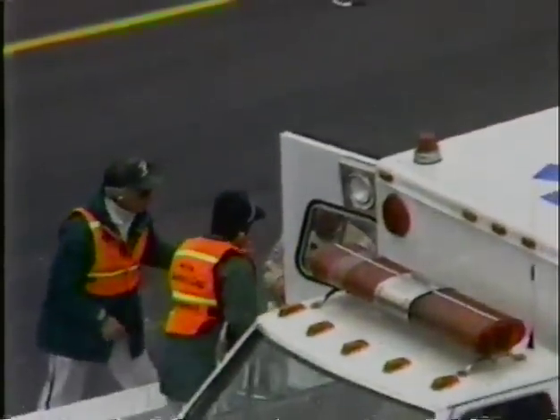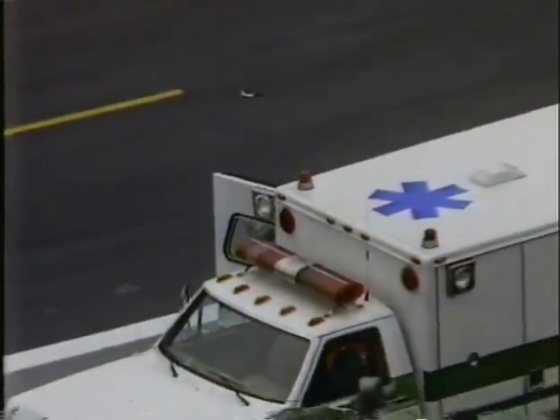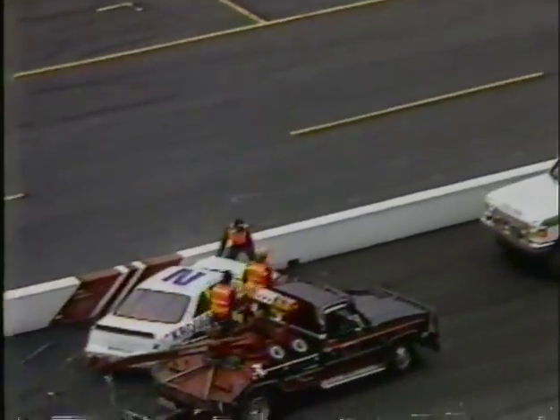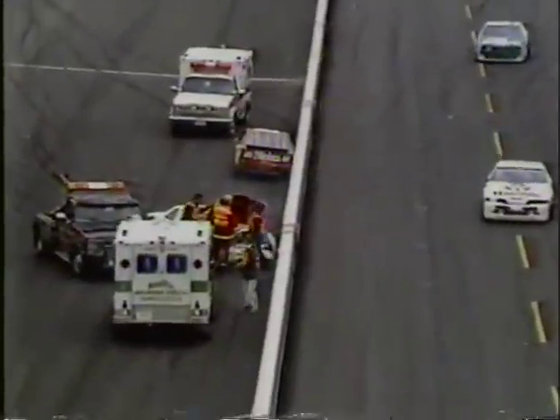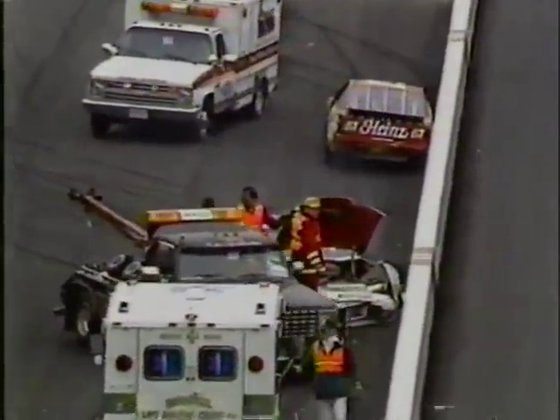Let's go up to Benny Parsons. I saw Ernie Irvin as he came off the corner — he blew a right front tire, hit the wall extremely hard, and then took a heavy blow in the door from the Hutch Strickland automobile. I did watch them take him out of the car. He walked away. They've put him in the ambulance and are taking him to the care center as a precautionary measure. He blew a right front and hit the wall hard.